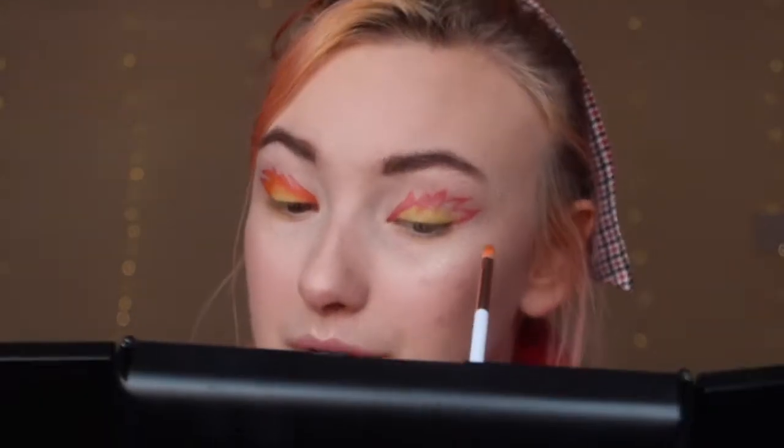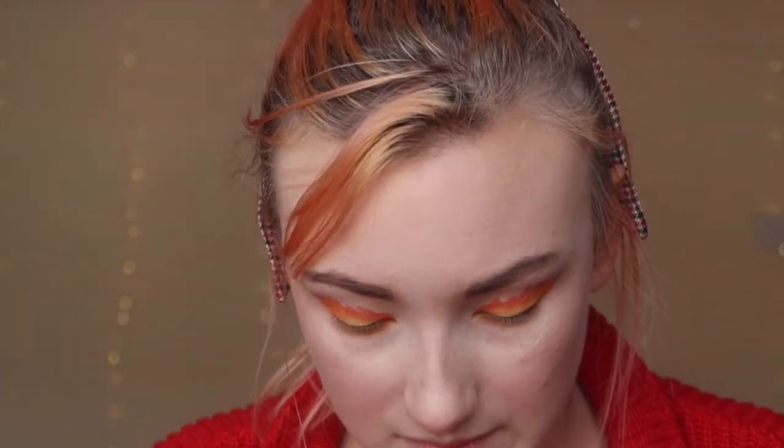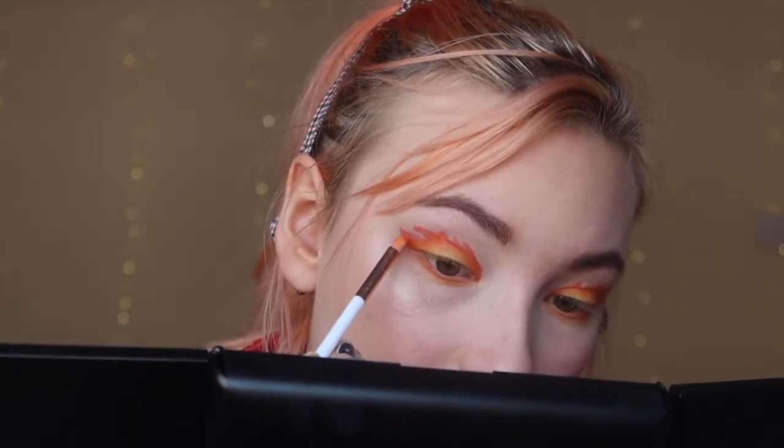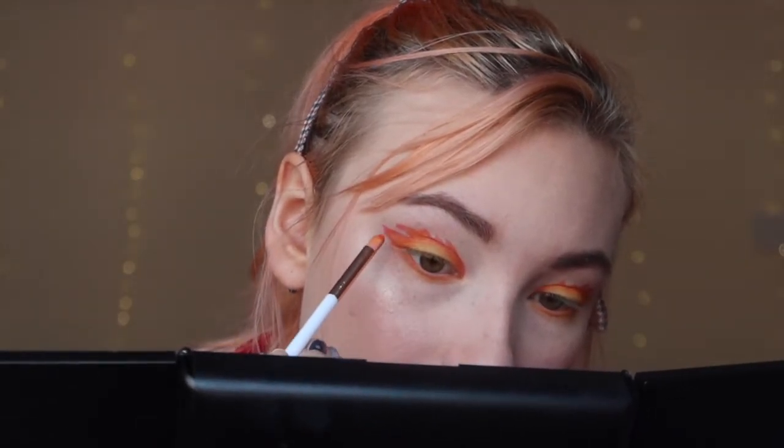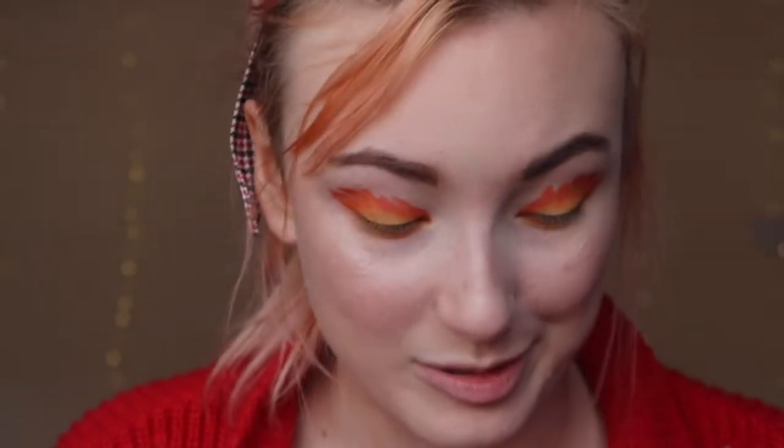That's better — I mean the shape still doesn't look like a flame but we're gonna go with it. I'm also gonna take this orange down into the bottom lash line. Then I'm gonna grab a bit of red — I'm just gonna do it on the same brush so it's a nice mix — and then just emphasize the lines and go right in the corners of those fiery shapes. If I actually knew how to draw this wouldn't be that bad, but the shape looks horrific.